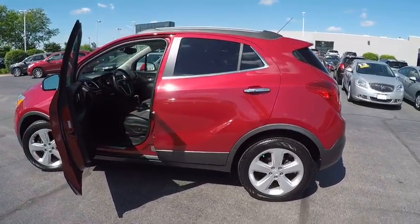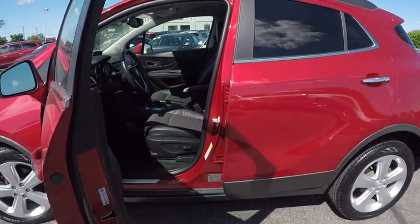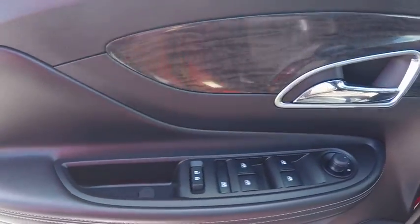Remote engine start, traction control, stability control, cruise control, child safety locks, clock, compass, trip odometer, power windows, fog lights.